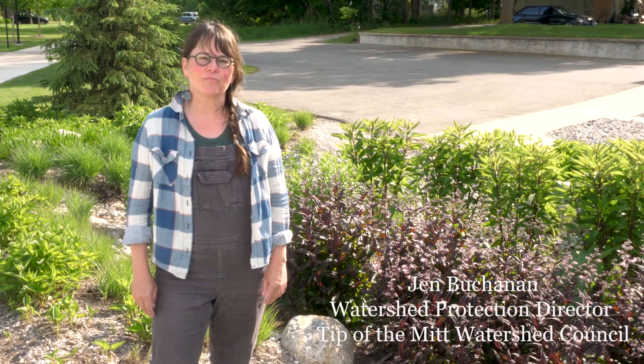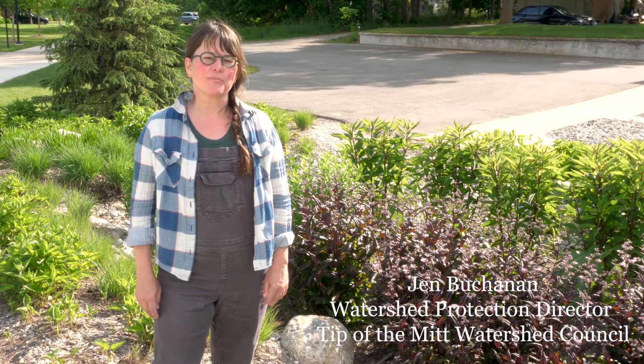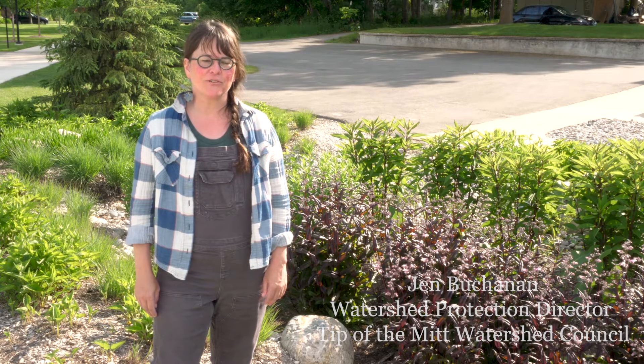Hi, I'm Jen Buchanan, Watershed Protection Director at Tip of the Met Watershed Council. Thanks for tuning in and your interest in rain gardens. Today I'm at the Greenway Rain Garden here in Petoskey. This project serves as a great example of what makes a rain garden both beautiful and functional.